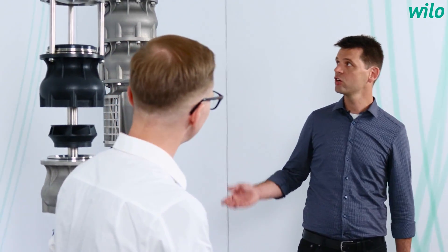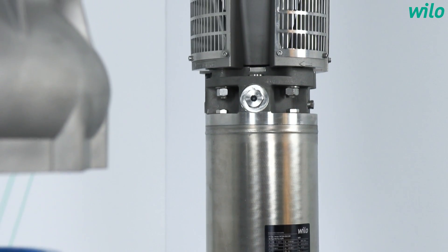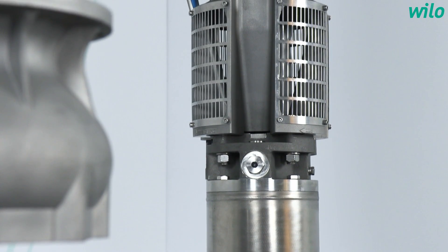And so the solution is the Vilo Actuin Cetos. Yes, correct. We develop innovative solutions such as the variable speed Vilo Actuin Cetos, with a high-efficient permanent magnet motor and Vilo EFC frequency converter. By this we can enable operators of waterworks and farmers to a robust but also efficient water supply.